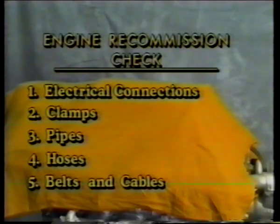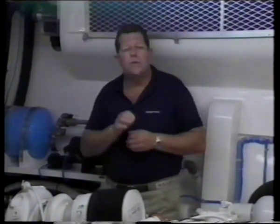After your engine's long winter's nap, recommission it by checking all electrical connections, clamps, pipes, hoses, belts, and cables to make sure they're supple and in good repair. Even though you're anxious to get out on the water, go over all the maintenance points covered in this video — this will help ensure a great season of boating. Under the best circumstances, things can go wrong: engines and their parts will wear out and break down, usually at the most inopportune times. Let's go over some things that could possibly happen and discuss their probable causes. Let's troubleshoot.